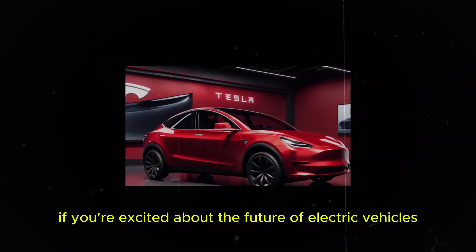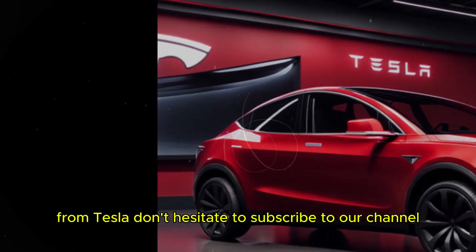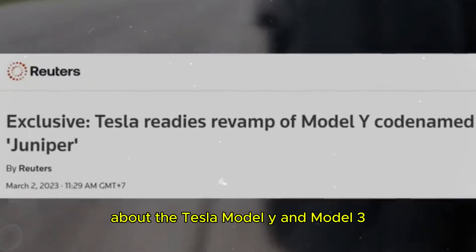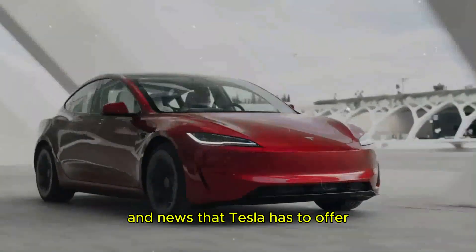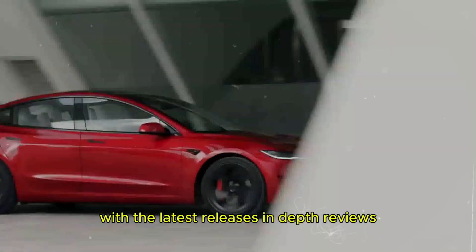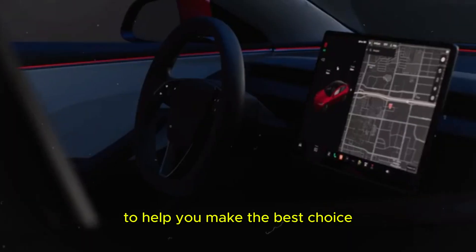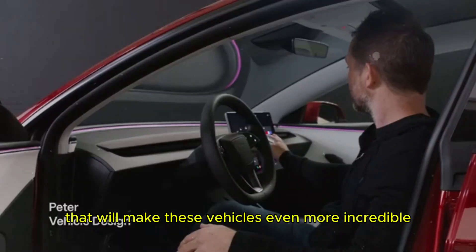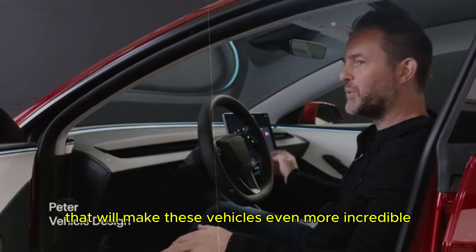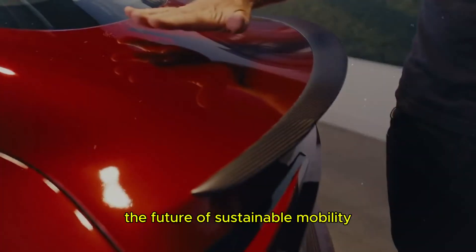If you're excited about the future of electric vehicles and want to stay up-to-date with the latest innovations from Tesla, don't hesitate to subscribe to our channel. Here you'll find detailed information about the Tesla Model Y and Model 3, as well as all the updates and news that Tesla has to offer. Our community is always up-to-date with the latest releases, in-depth reviews, and exclusive comparisons to help you make the best choice. Click the subscribe button now and join us on this journey towards the future of sustainable mobility.